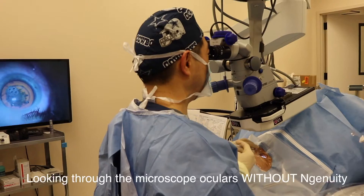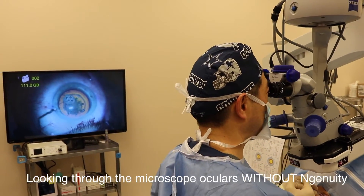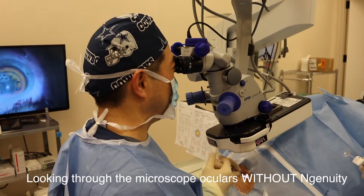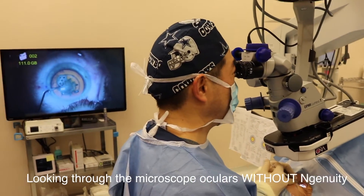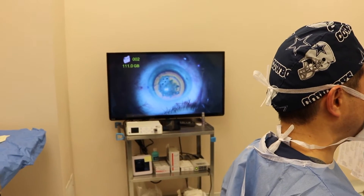Perhaps over the long term, this type of system could help put less stress on the back and neck of the surgeon, and that may have some advantages for long-term prevention of spine and neck problems, which is a common condition that afflicts ophthalmologists doing a lot of eye surgery. I found that the image quality through this TrueVision system was excellent. However, it was not quite as clear as the view through the microscope binoculars.